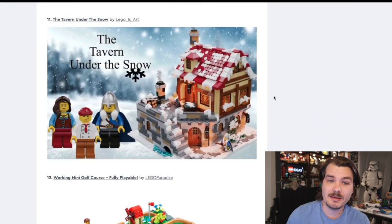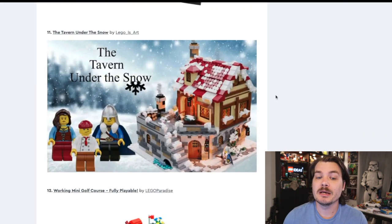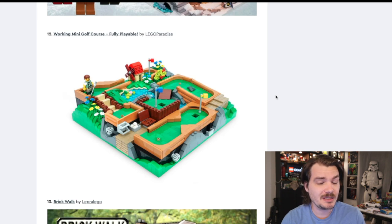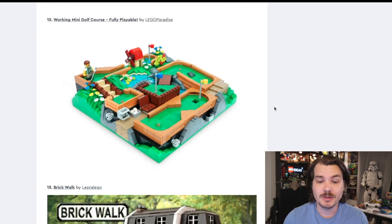Here's another medieval themed building — Tavern Under the Snow. The other one was called the Medieval Tavern; this one's different because it's winter time. Again, castle — we like castle, we want castle. The Working Mini Golf Course is intriguing because it has some play elements to it. Looks like a couple of holes on a mini golf course. It's aesthetically pleasing, it's got some technique elements and some mechanical stuff under the scenes. Very cool, very intriguing, very colorful. I like that one, though I don't know that LEGO would actually create it.